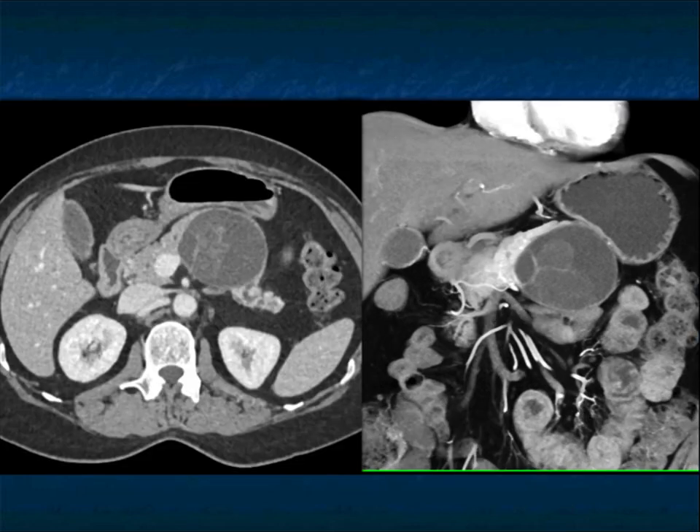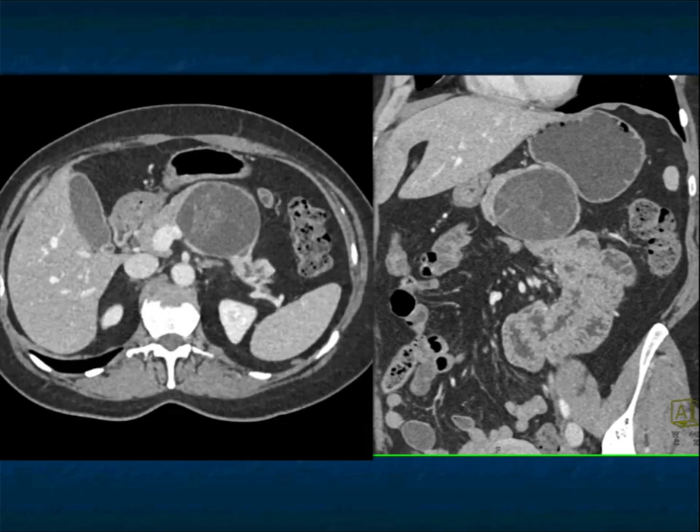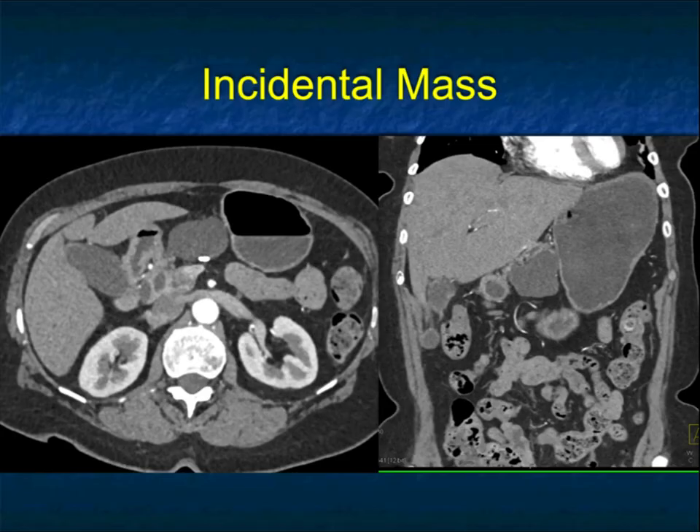Septations and nodularity — you would surely worry this could be high-grade or moderate-grade dysplasia, but despite the numerous concerning appearances, this ended up not being malignant and was low-grade dysplasia. It was resected based on size and based on potential.